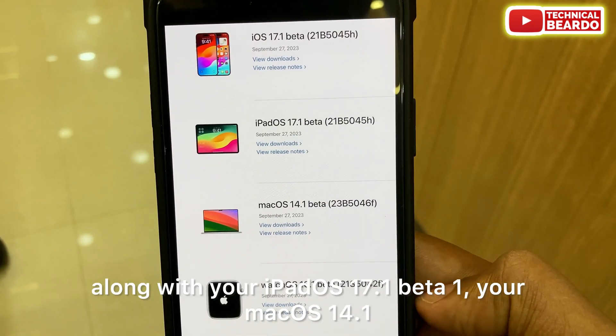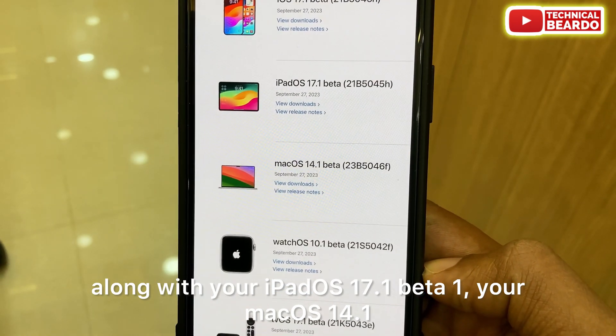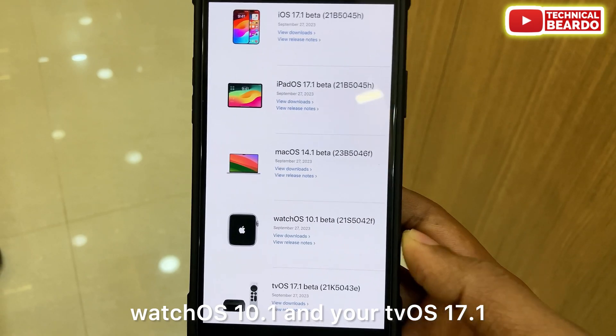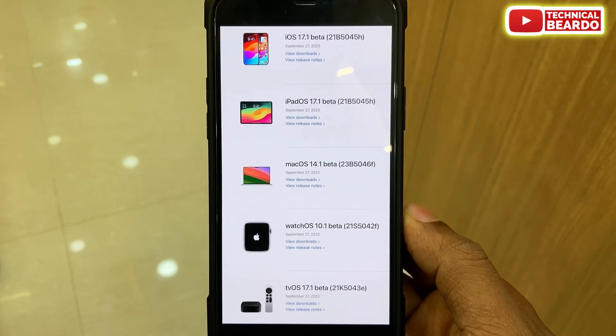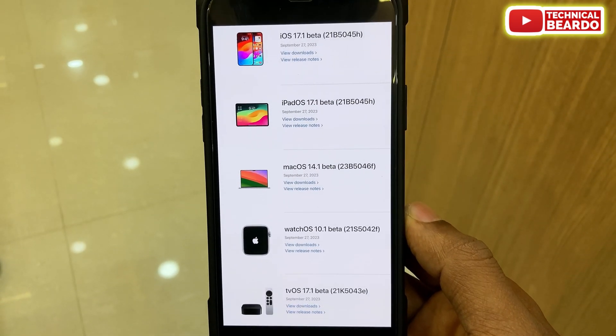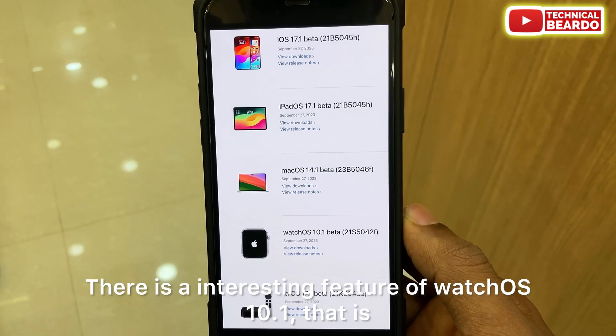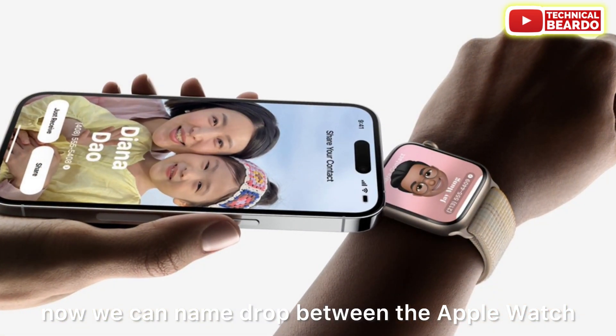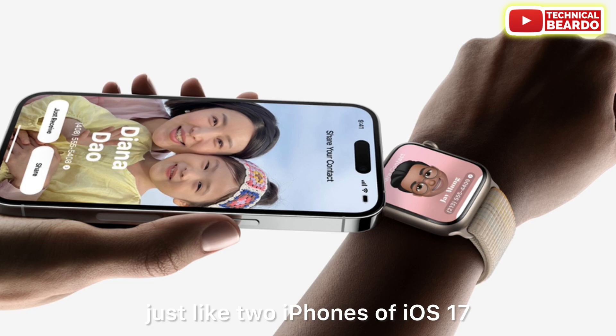iOS 17.1 beta 1 was released along with iPadOS 17.1 beta 1, macOS 14.1, watchOS 10.1, and tvOS 17.1. Regarding watchOS, there is a very interesting new feature — now we can use NameDrop between the Apple Watch and the iPhone, just like between two iPhones on iOS 17.